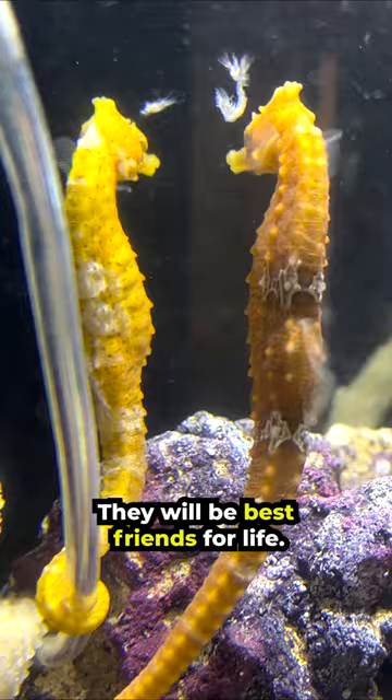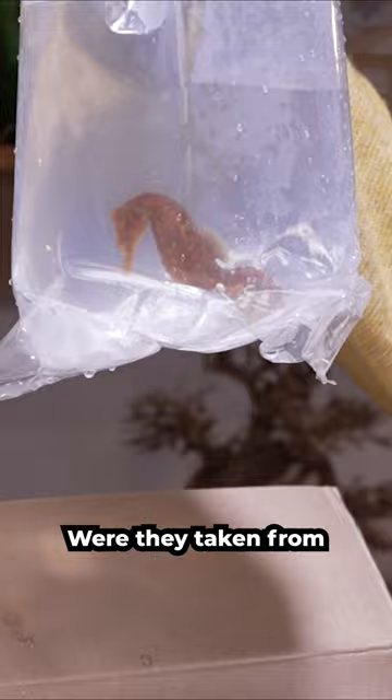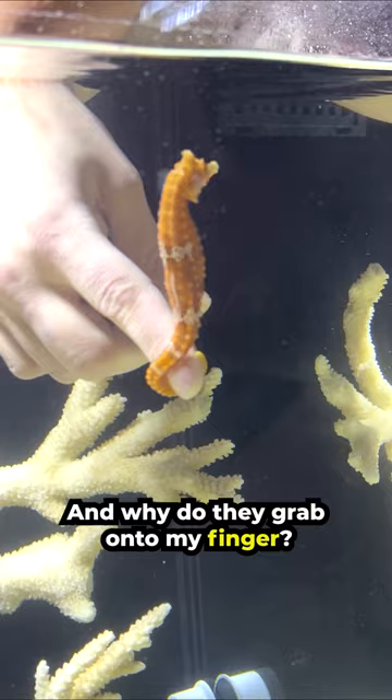How did they get here all the way from the Big Island? Were they taken from the ocean and put on an airplane? What do they eat? And why do they grab onto my finger? Let me tell you about how they got here.